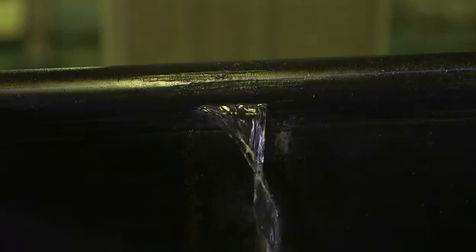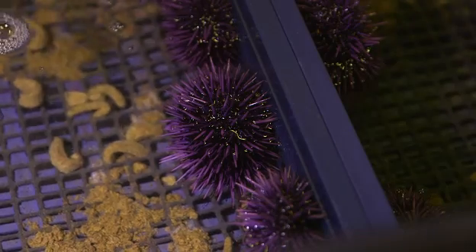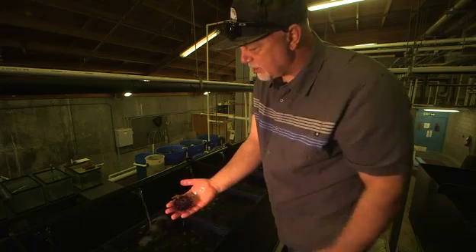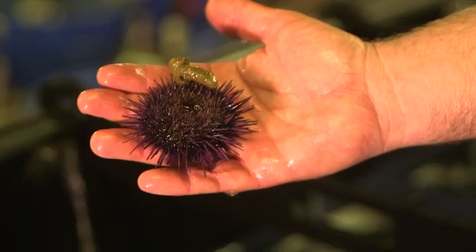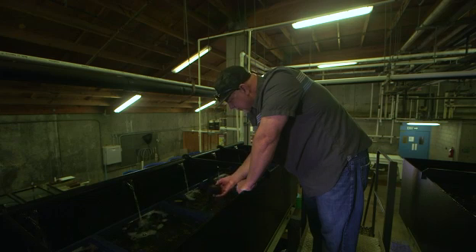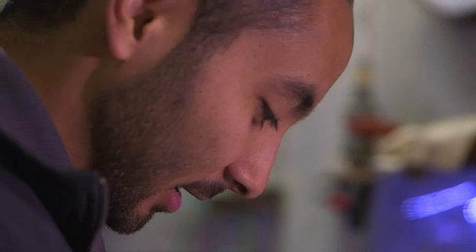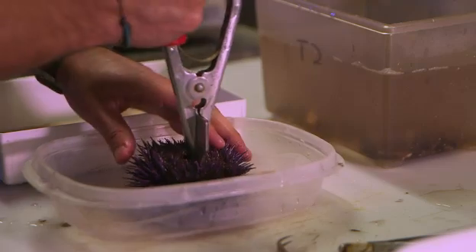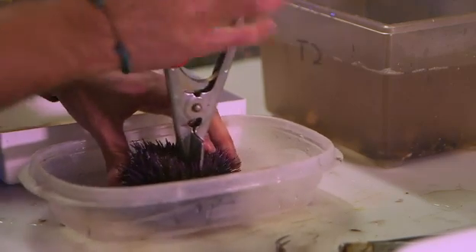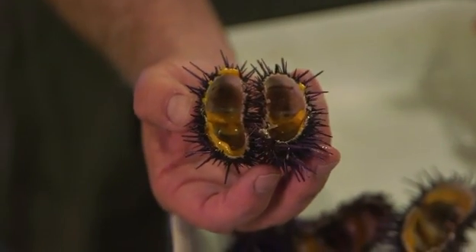Menard is experimenting with feeding these rescued urchins a steady diet of a special kelp-based pellet. You can see that this urchin has in fact grabbed onto one of the pellets. The experiment is aimed at showing the pellets can fatten up the urchin's insides — what's known in the culinary world as uni. Right now I'm dissecting a purple urchin. You can already see the uni, the mango-colored gonad, starting to develop.